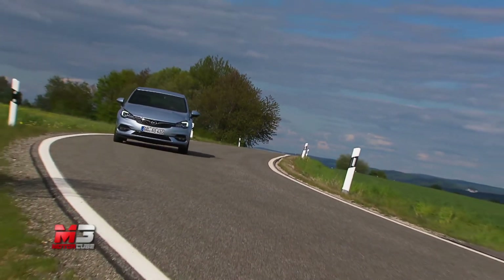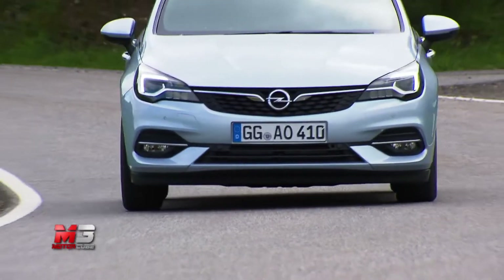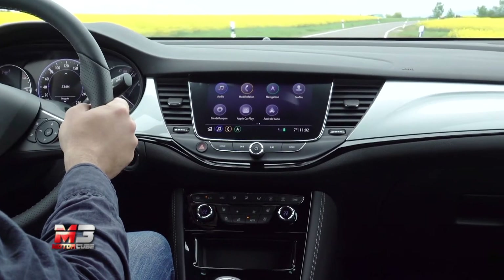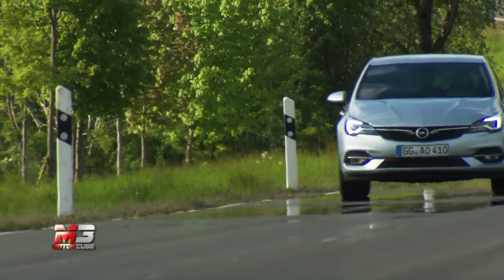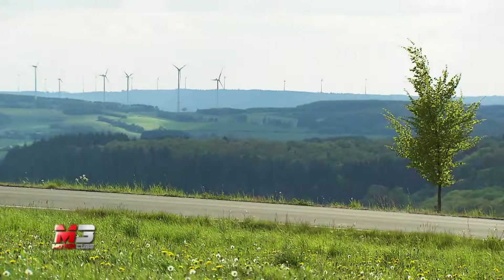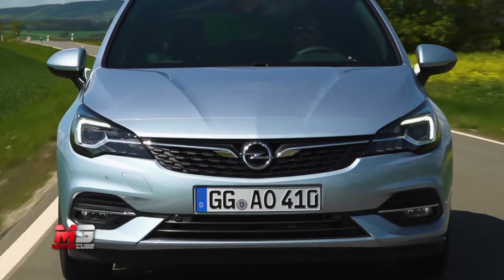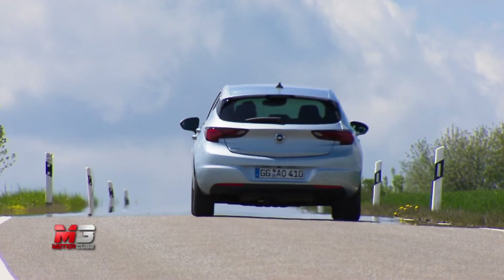Il più potente, con cilindrata 1.4, è disponibile anche con cambio automatico CVT a 7 rapporti. Sul versante diesel, le nuove offerte riguardano il 1.5, proposto con 105 o 122 Cavalli, e per quest'ultimo è disponibile anche il nuovo cambio automatico a 9 rapporti. Grazie al nuovo gruppo di propulsori e alla nuova aerodinamica, studiata in galleria del vento per ridurre il CX, i consumi sono stati ridotti mediamente del 17%, oltre ad un 10% di emissioni in meno.